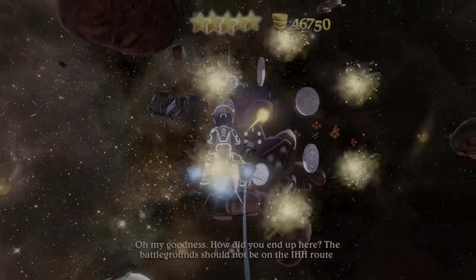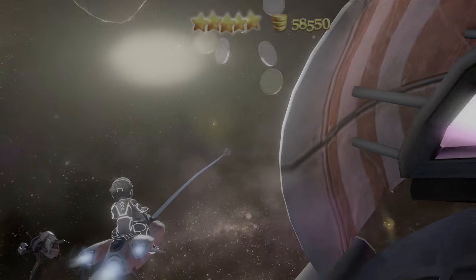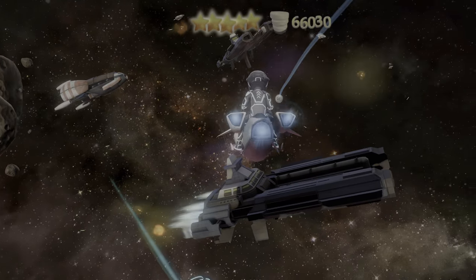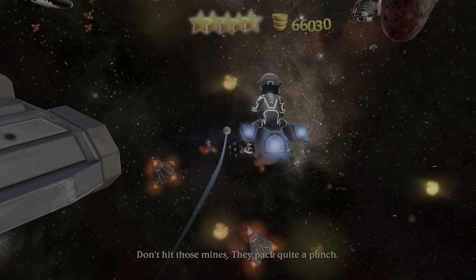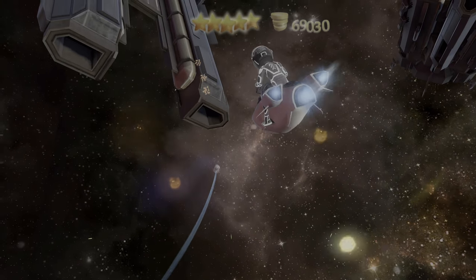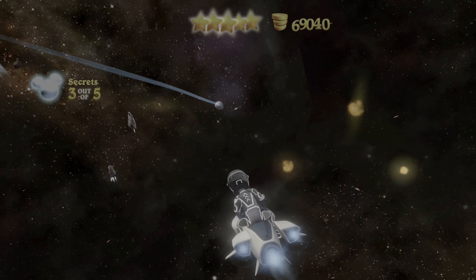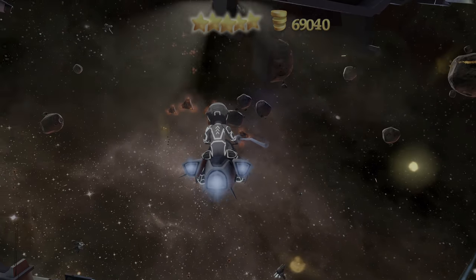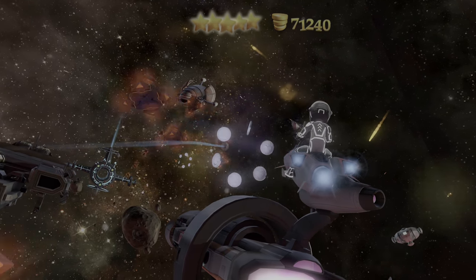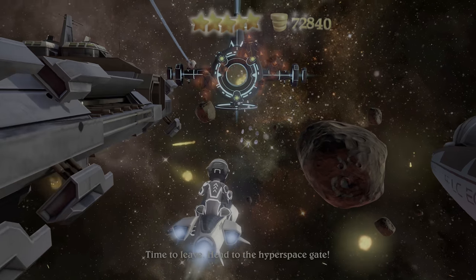Oh my goodness. How did you end up here? The battlegrounds should not be on the IHH route. Don't hit those mines — they pack quite a punch. This is most irregular. Looks like you're going to have to fly through the battle to reach the end. The battlegrounds should not be on the IHH route. Time to leave. Head to the hyperspace gate.